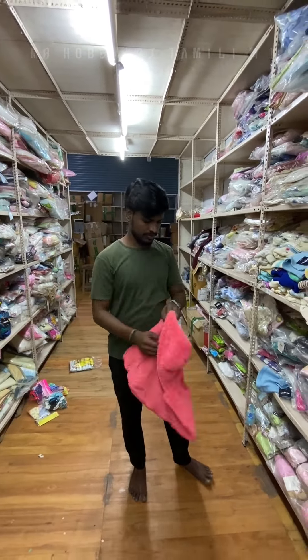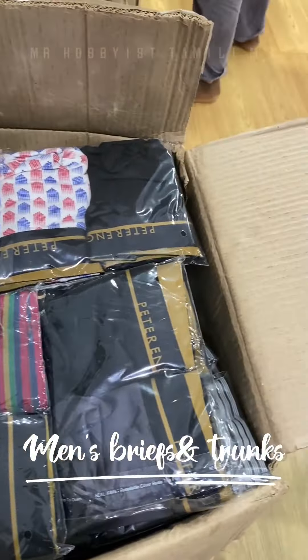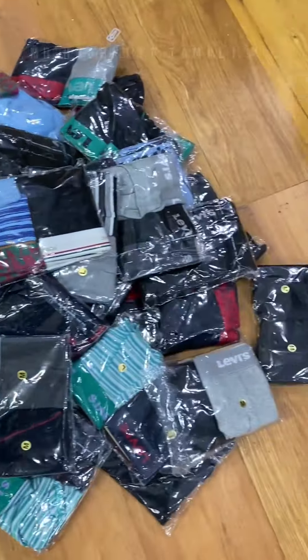If you are looking at the box section, you can see there is a range of products. That is also the Levi's brand. You can see the original brand items here, and the price is just 135 rupees.